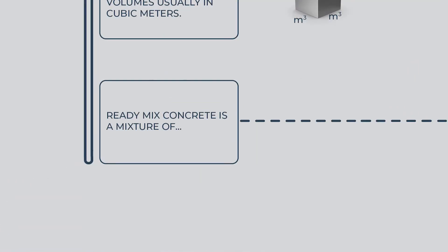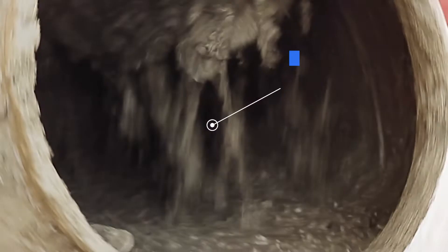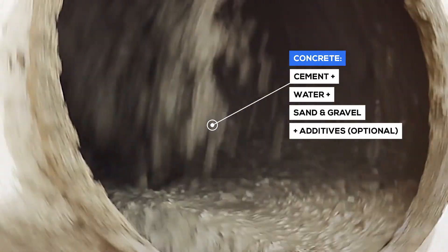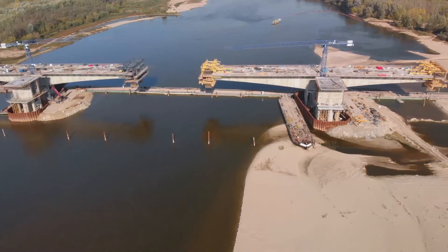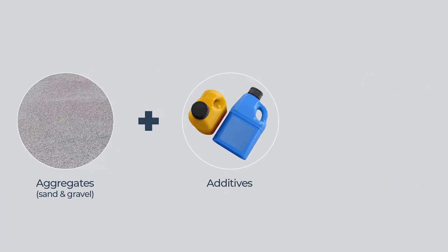Ready-mix concrete is a mixture of cement, water, and aggregates, including sand and gravel, which form a paste we call concrete. The different proportions of cement, water, sand, and gravel determine the strength of concrete. Different grades of concrete can be produced for different applications. Additives are also added to some concrete mixes.